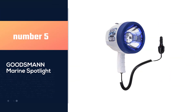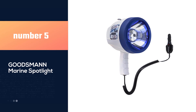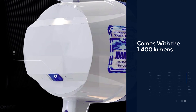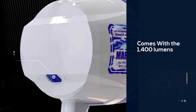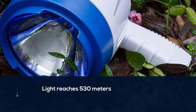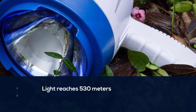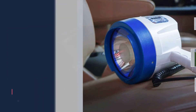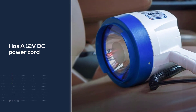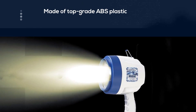Number five: the Goodsman Marine Spotlight. With 1400 lumens from its halogen bulb reflector and high quality lens, the light reaches 530 meters. A 12V DC power cord is attached to supply the power it needs. This spotlight can also be used for hiking, hunting, camping, road trips, and patrolling. Its front housing and lens block any intrusion of haze, smoke, fog, and water.